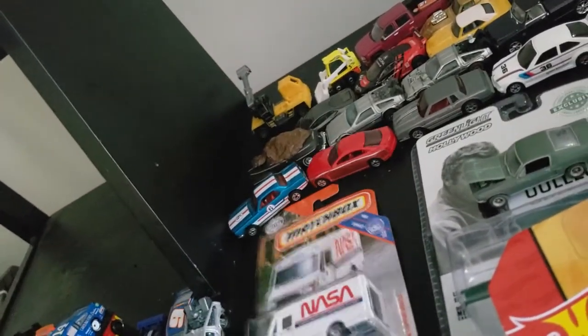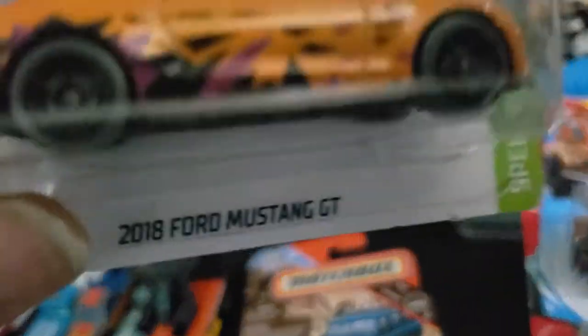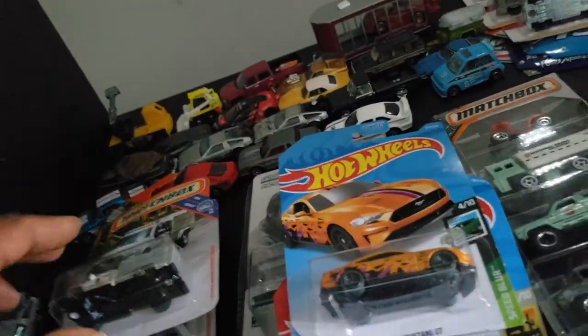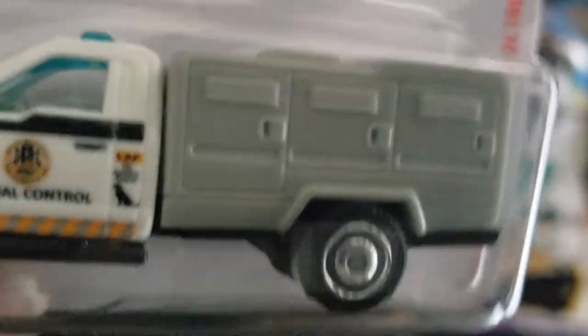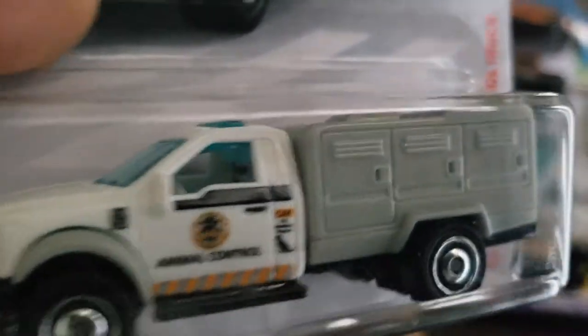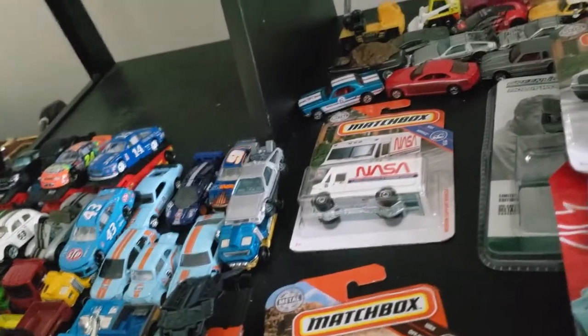Moving on, I also got a Range Rover Defender double cab from the main line, and a Ford Mustang GT 2018 main line — pretty cool. From Matchbox I got a Ford animal control truck. I think I have a recolor of this — I believe it's dark green in back, and I think it might be part of the Jurassic Park series, but I might be wrong. I think I've seen this casting before.